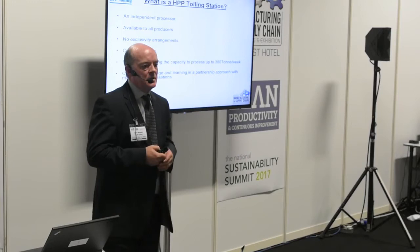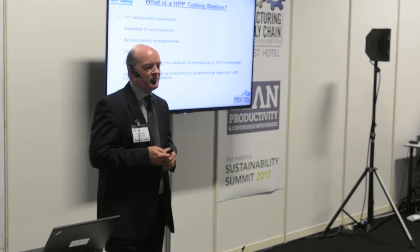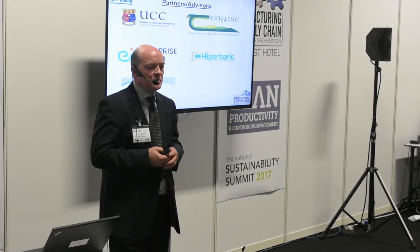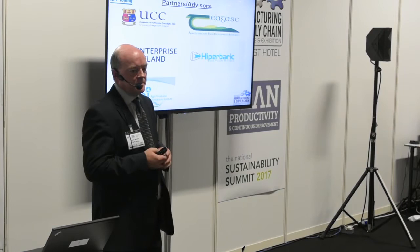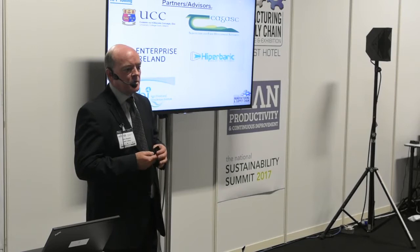We're centrally located beside Dublin Airport and have capacity to manufacture about 380 tonnes of product per week with our two HPP machines. We're a centre of knowledge and learning in partnership with a number of organisations. HPP technology applications are relatively new, but Ireland has done quite a bit of research over the last 10 to 15 years. There are pilot-scale HPP facilities in UCC in Cork, Teagasc in Dublin, and AFBI in Belfast. We're supported by Enterprise Ireland as part of their high potential starter programme and work closely with Hyperbaric, the manufacturer of our HPP equipment.